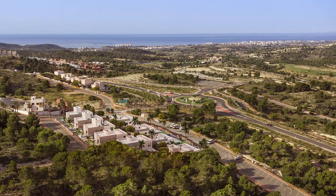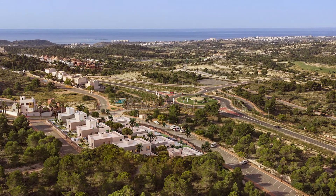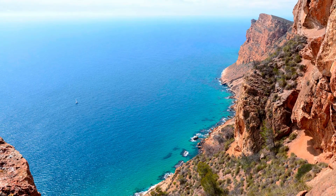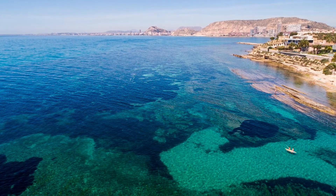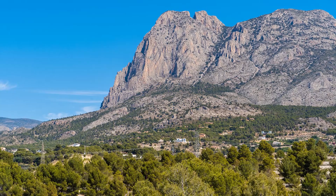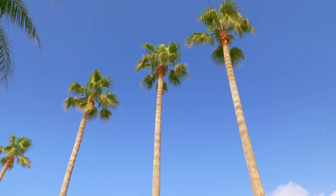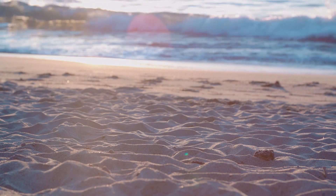And this is all set in a wonderful location in Finestrat, with views of the Mediterranean Sea, the Sierra Helada mountain range of Benidorm, the Cabo de Huertas of Alicante, and the magnificent Puig Campana Peak, which rises imposingly behind the villas. This is a place where nature is part of your daily life, thanks also to the magnificent climate of the Costa Blanca.